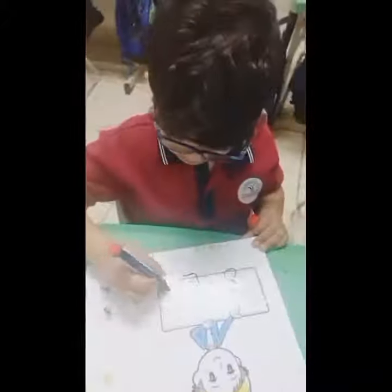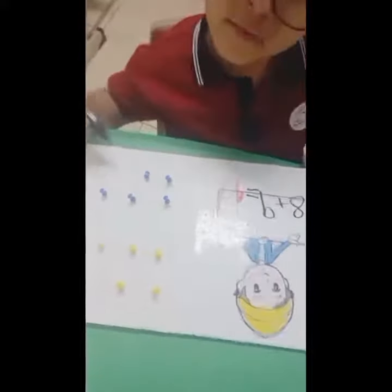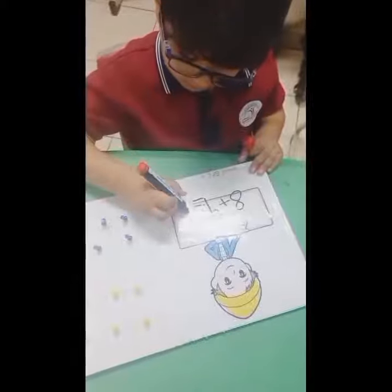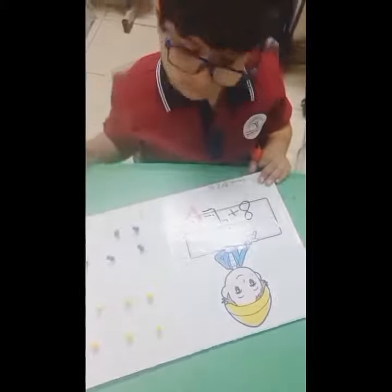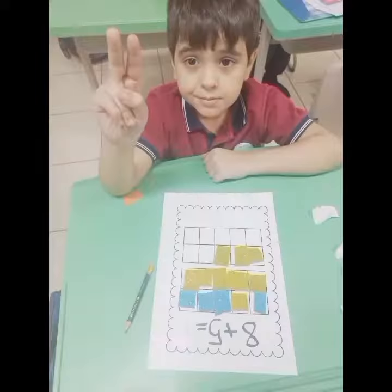Come on everybody, do the 10th frame dance! Go 1, 2, 3, 4, 5 — step both. Come on everybody, do the 10th frame dance! Go 1, 2, 3, 4, 5 — step back. Come on everybody, do the 10th frame dance! Go 1, 2, 3, 4, 5 — on the bottom. Come on everybody, do the 10th frame dance! Go 1, 2, 3, 4, 5 — on the bottom.